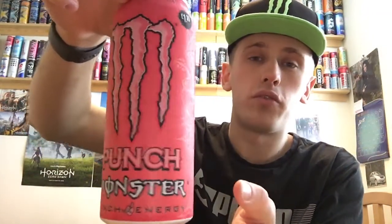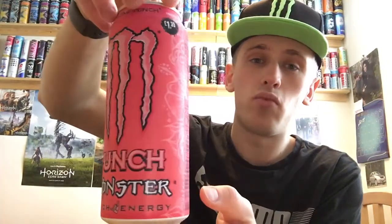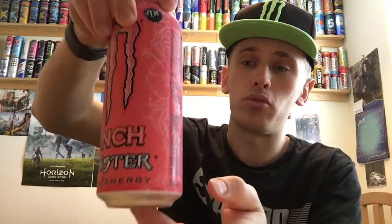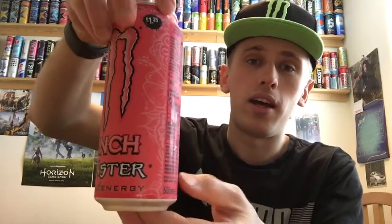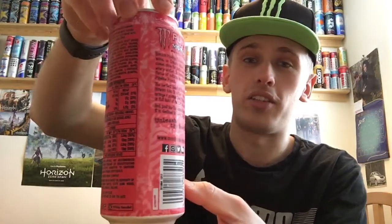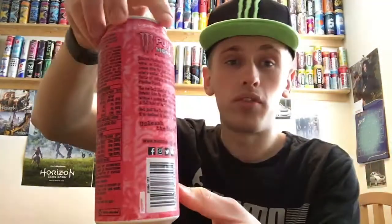I'll give you guys a 360 of the can. We have a very, very awesome looking can design — we have the usual embossed look, which is expected on the Monster can, which this is not. Most of the can — well, the whole can is pink, which is a nice change actually.